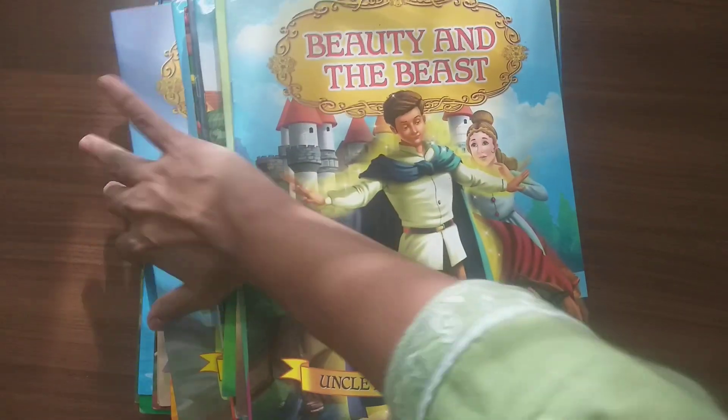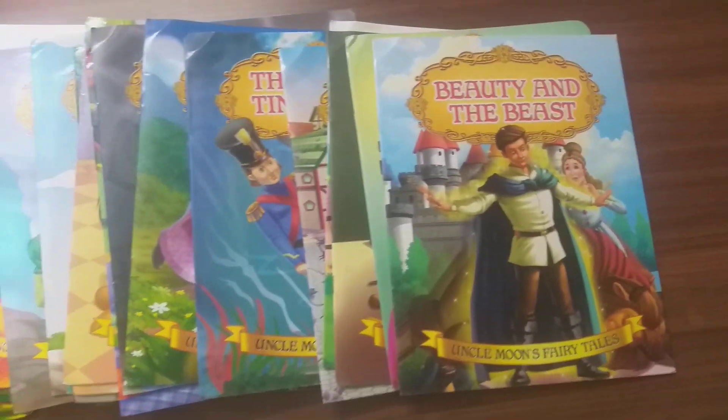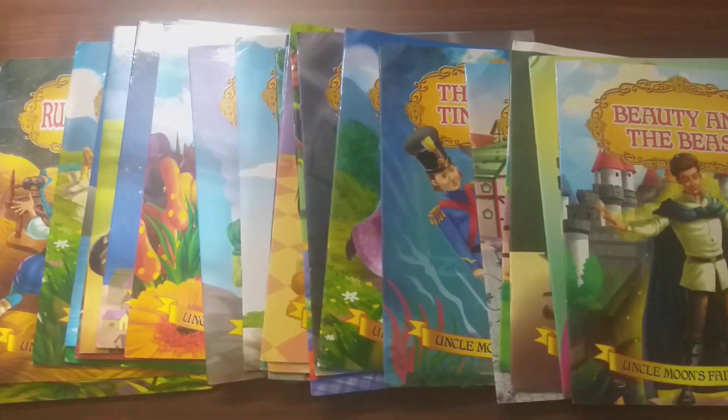So these are the 30 books in the series of Uncle Moon's Fairy Tales by Dreamland Publications. Please subscribe to my channel for more such amazing books. See you next time.